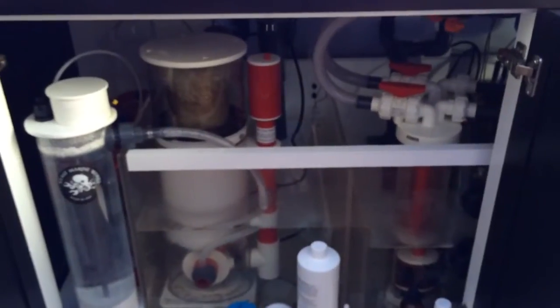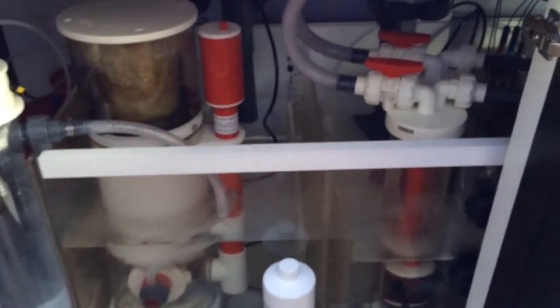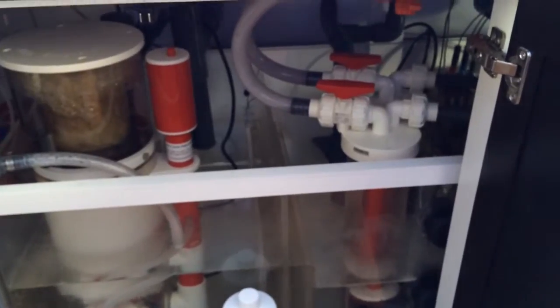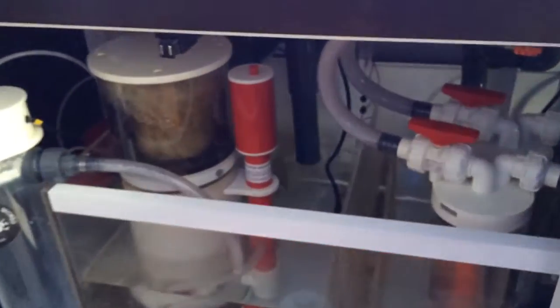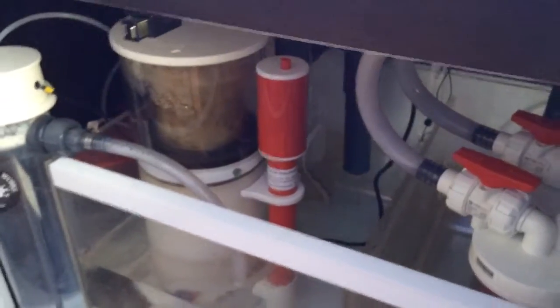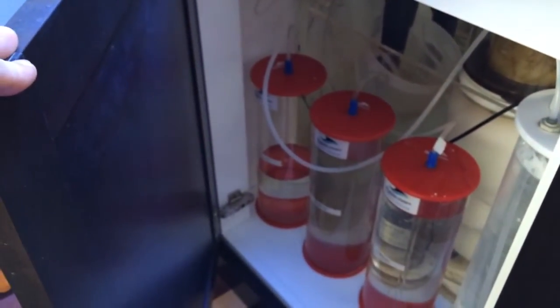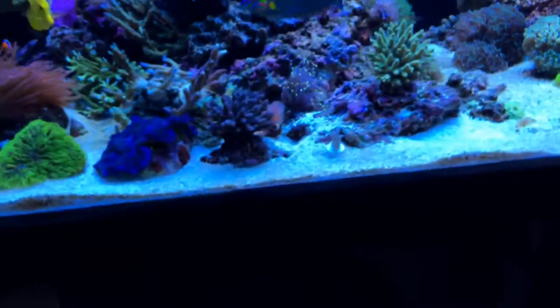Here I have my cup-water skimmer and two reactors — I've turned both of them off right now. In the back there is the drain with the filter sock. I also have a dosing system right over here.